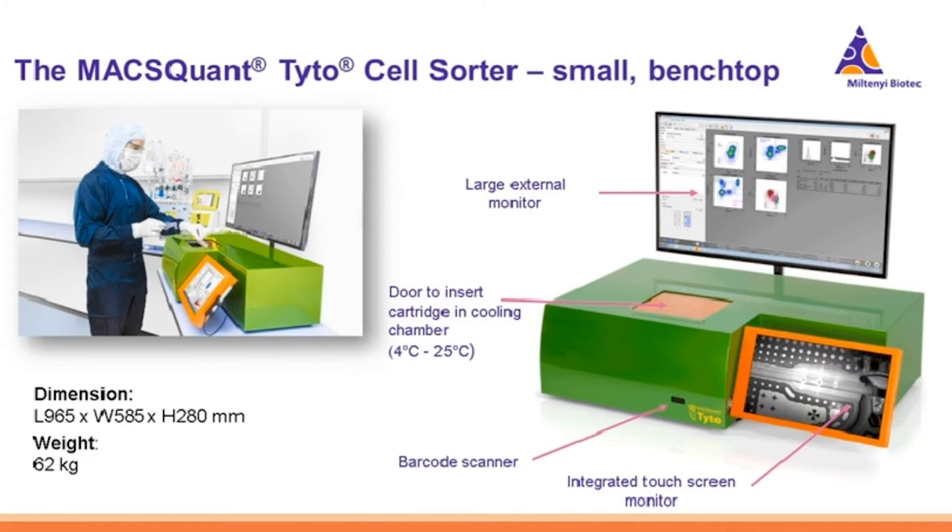This is the MACSQuant Tyto technology — the entire cell sorter. The Tyto is a small, compact benchtop device. There are no fluidics bottles housed underneath the instrument. The large external monitor on top makes interfacing easy — this is where you draw gating strategies and set PMT values. The cartridge, where your cells are kept, is maintained within a cooling chamber that can be temperature-controlled from 4 to 25 degrees Celsius. All of the fluidics are contained within the cartridge itself — there are absolutely no fluidics in the instrument.